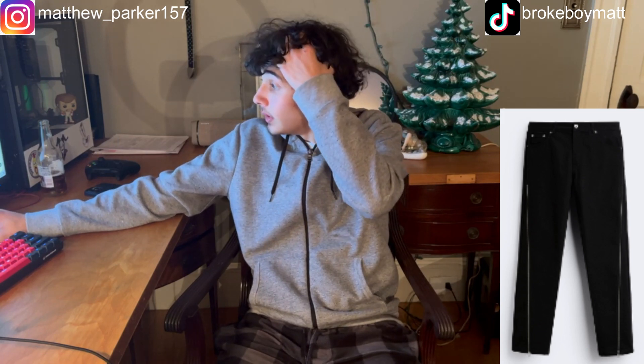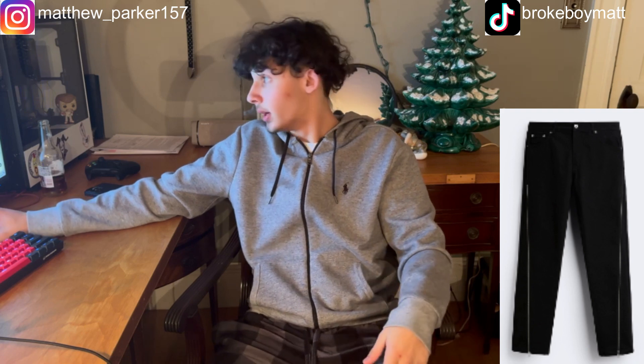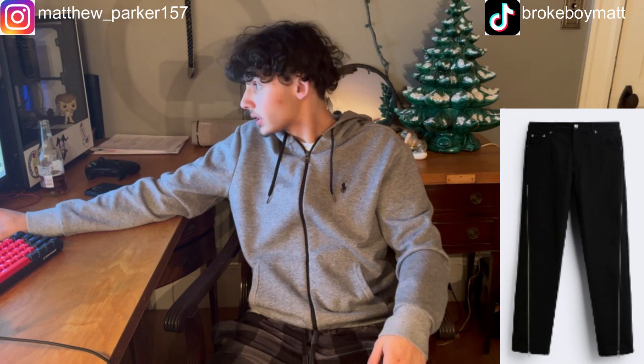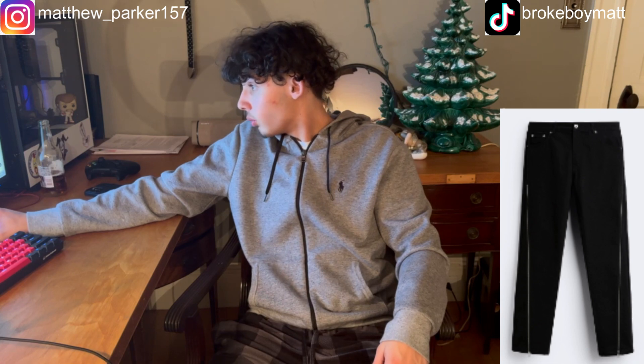The last thing on the list so far are these Zara zipper jeans. You can't tell me these are not hard — you can zip them up to make them flare and zip them down to make them more straight. You know the blue cargo jeans I got from Zara? These are similar. Wait — I just clicked on it and it's on sale for ten dollars.